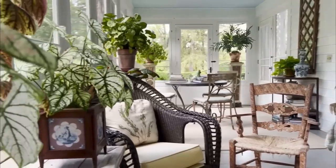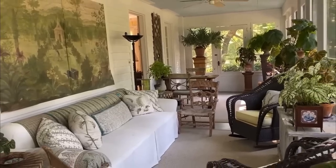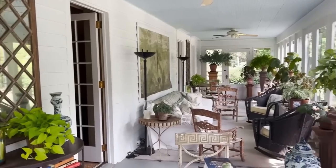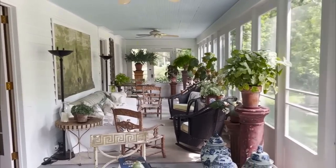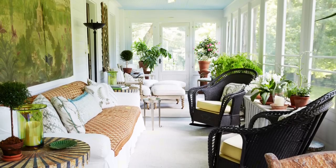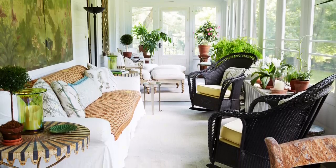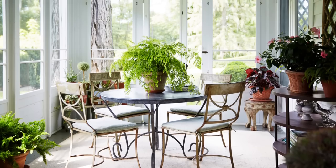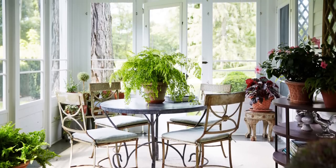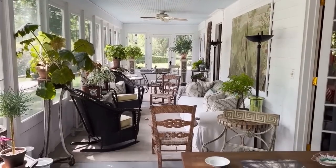Presently, the sunroom has taken on a new look, with the introduction of black wicker rocking chairs replacing the previously natural wicker ones. This subtle change adds a touch of sophistication and creates a captivating contrast against the lavender backdrop. The entire room is filled with gorgeous light, and in the winter months, the room can be enclosed in glass, so one can still enjoy the room.